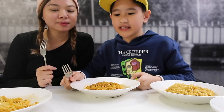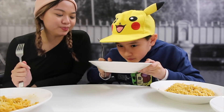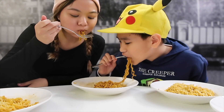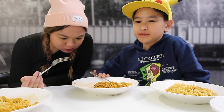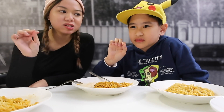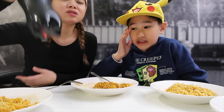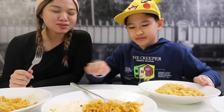Now let's try the random spicy beef. I want to smell it first. I like beef in general but this one — I don't know. It smells like beef. When you eat it, it's not spicy at first, but after a few seconds it becomes spicy. It's tolerable though. It's good but I still prefer the original. Probably four stars. I'll give it three and a half — it's okay.